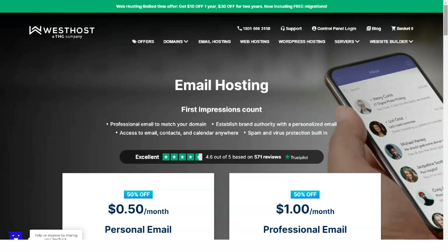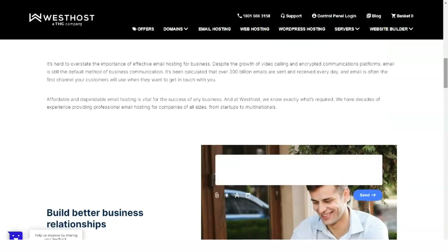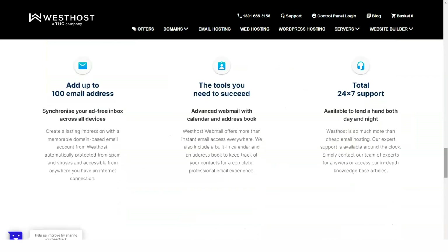Westhost's hosting plans are presented in a clear way that makes them easy to compare and contrast. For each type provided, there are many to choose from: shared hosting, email hosting, hosting optimized for WordPress, managed hosting, managed VPS, and dedicated servers.